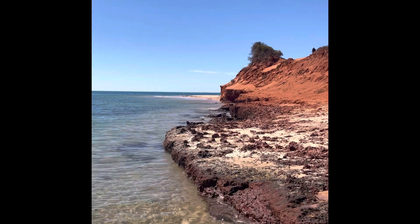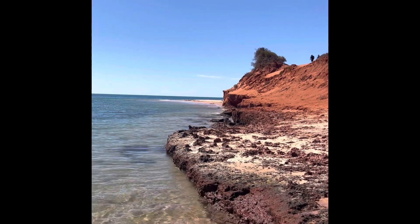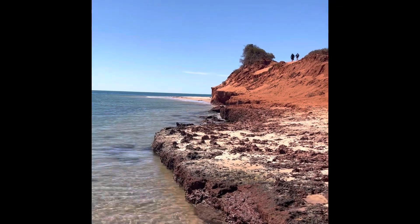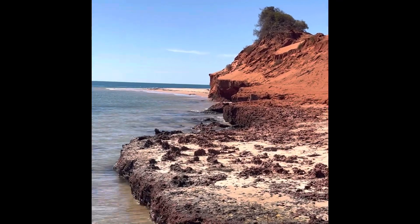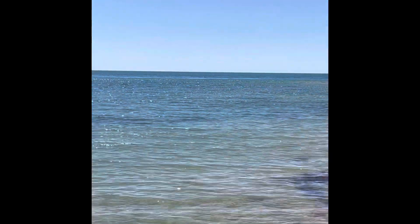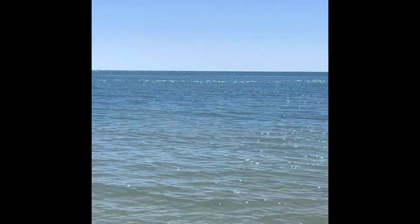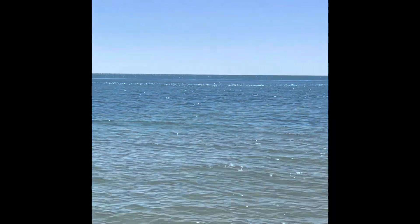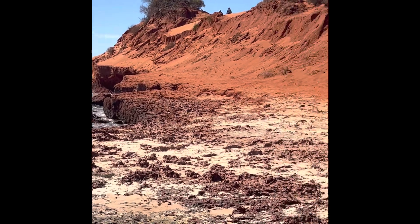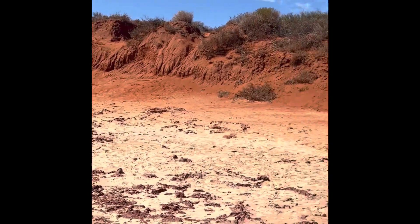Cape Perron National Park on our Sol Eclipse Tour with Red Track Eco Adventure Tours. How good is this? That red earth against the blue ocean. Beautiful weather in April here. And we've just come out of a big rough track.